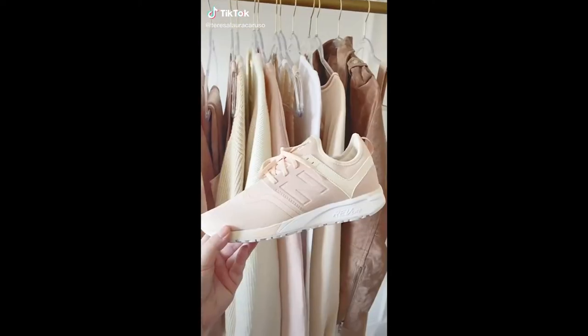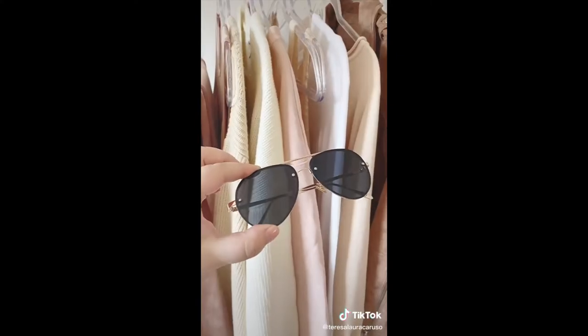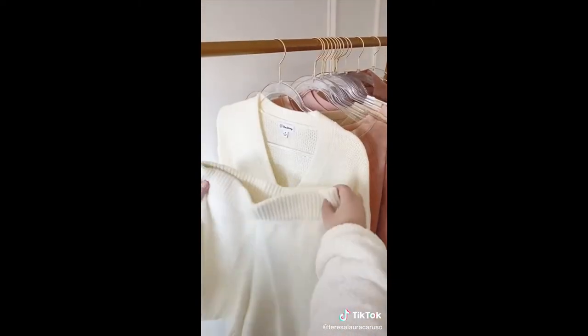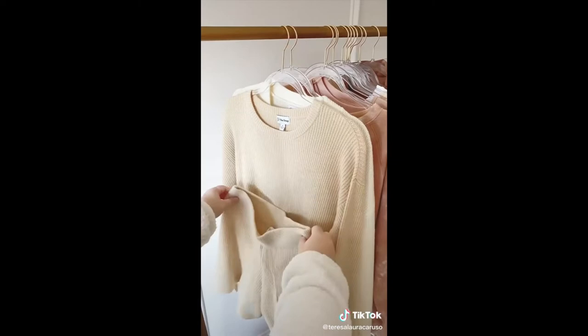Amazon fashion must-haves. First up are these sneakers — they are the prettiest shade of pink and they're really comfortable. Next up are these black aviator sunglasses that look high-end but are really affordable. Next up are these cozy knit sets that come with matching shorts. I have a few different variations of them and they're really comfortable and great to wear around the house.